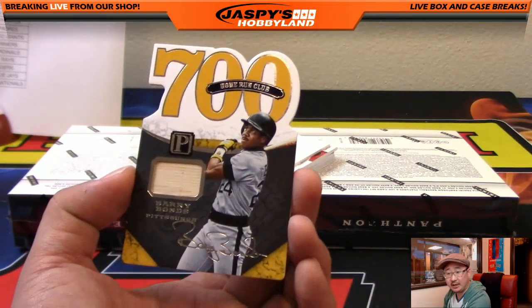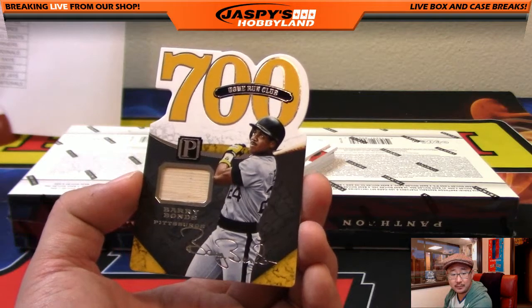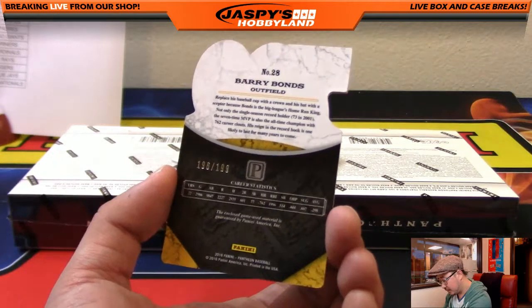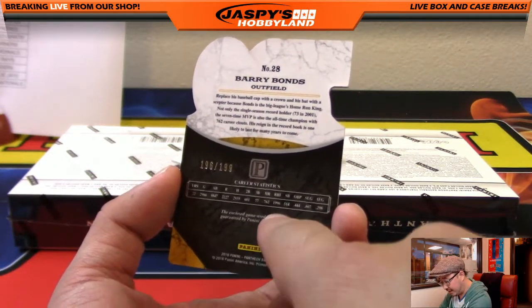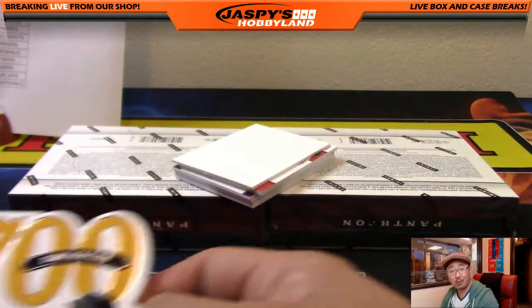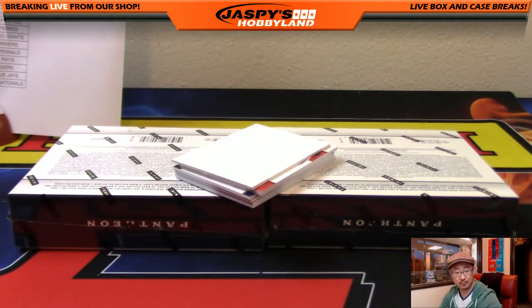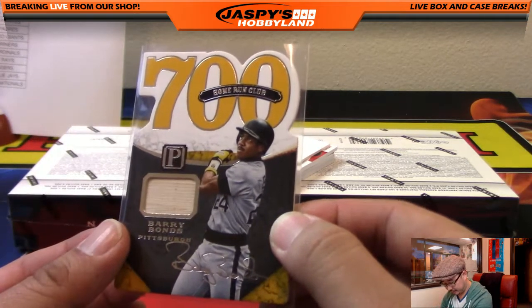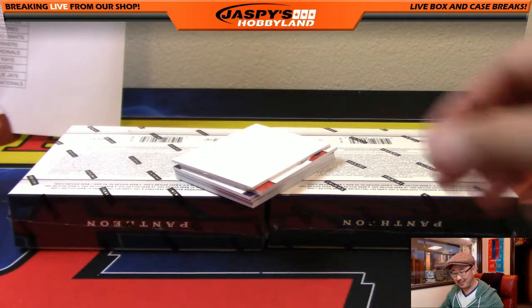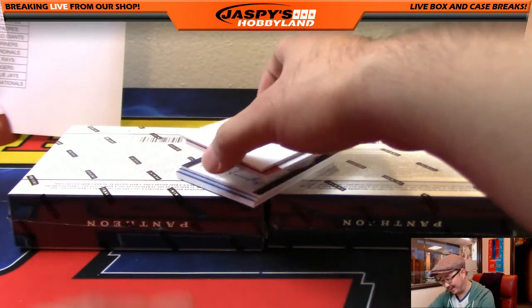We go from 600 to 700 home run club — a piece of the bat, 196 out of 199. Game-used material — that could be a bat that hit one of those 700-plus home runs. That's the Pirates edition of Barry Bonds, when we still liked Barry Bonds. Jeff Dorlak with that one.